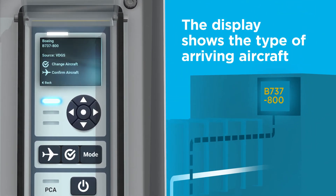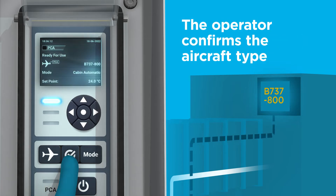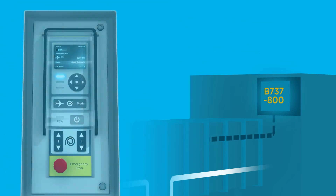The display prompts the operator with the aircraft type. For safety, the operator must confirm the aircraft type at the display. This is an easy and safe operation.